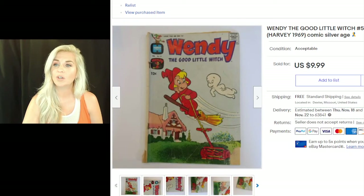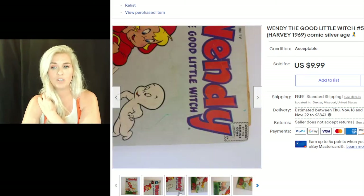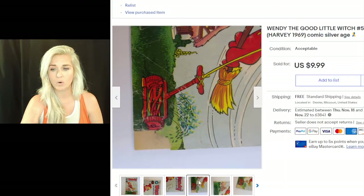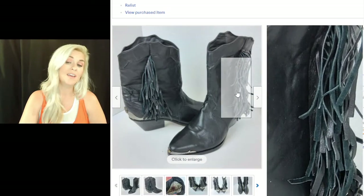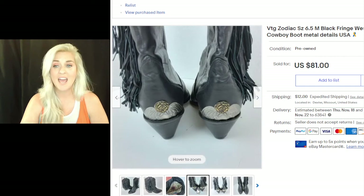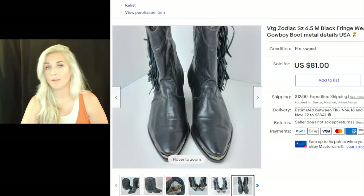This next item is a comic book — Wendy the Good Witch from 1969. I have pennies into it from buying an entire stack of 60s and 70s comics at a private pick. It's not in phenomenal condition — I photograph every single corner and any damage so the buyer knows exactly what they're getting. It sold for $9.99 with free shipping. Next — Zodiac boots. You have to pick up Zodiac boots if they're in good condition. These are a size 6.5 and sold for $81 used with $12 shipping.